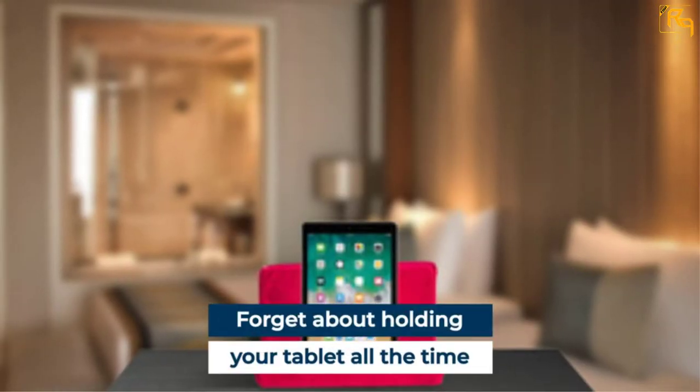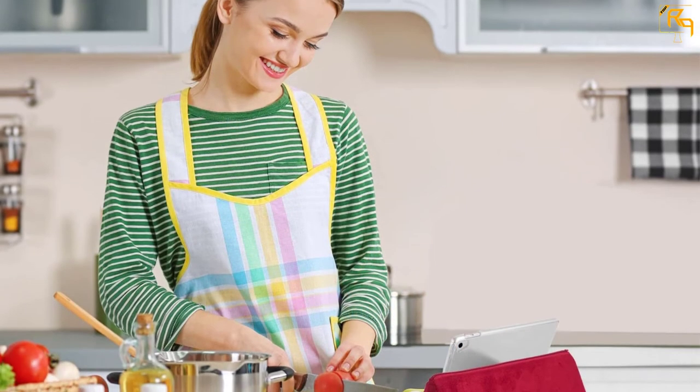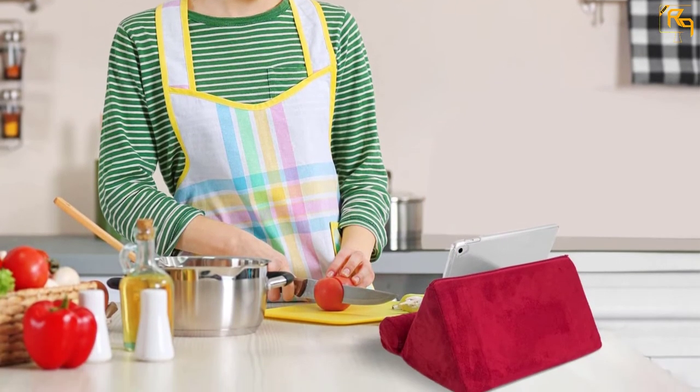This tablet pillow can be used in a variety of ways in a comfortable manner. You can even take your tablet pillow with you for comfortable luxury wherever you go.